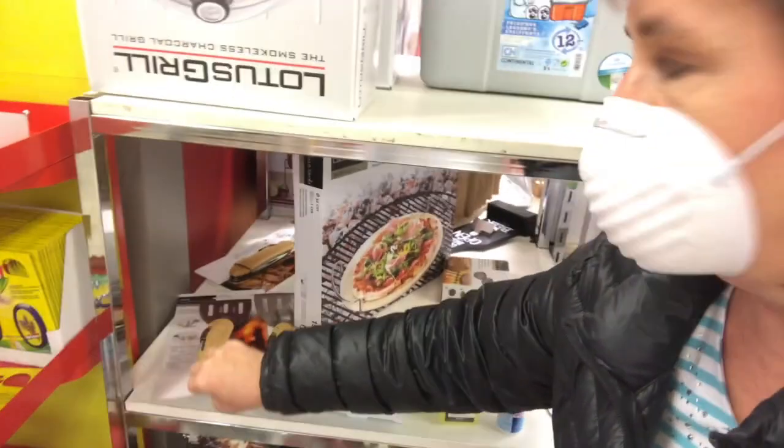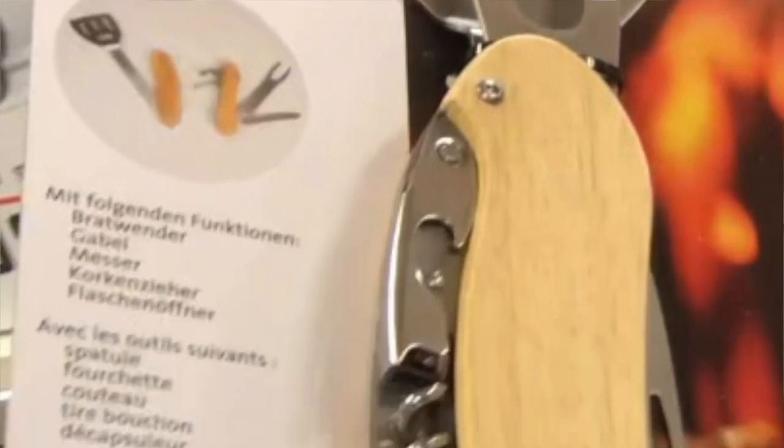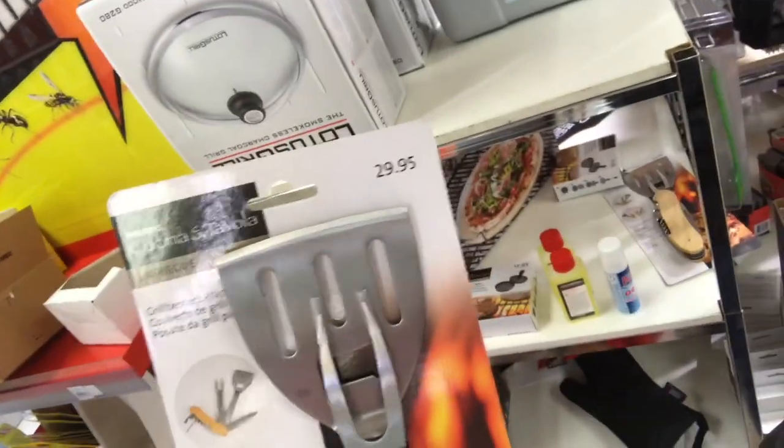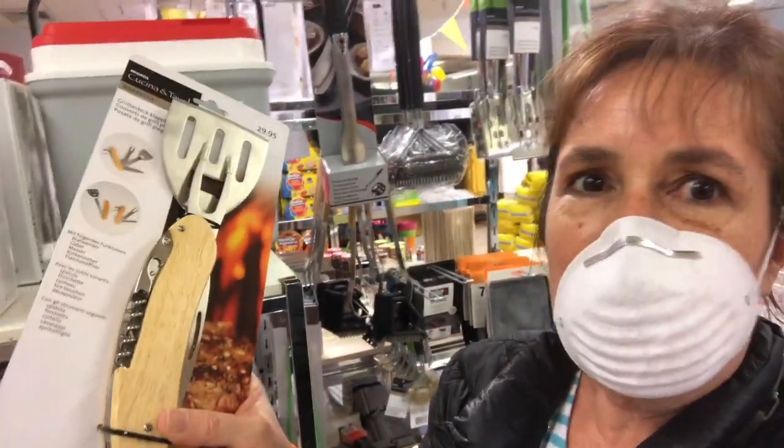They have these really fun Swiss Army knife-style barbecue sets. They unfold and you can see they've got all the different pieces to them. It's almost 30 francs for that, which is a great deal. I bought one for my brother for Christmas a couple of years ago and I think it's just really fun.